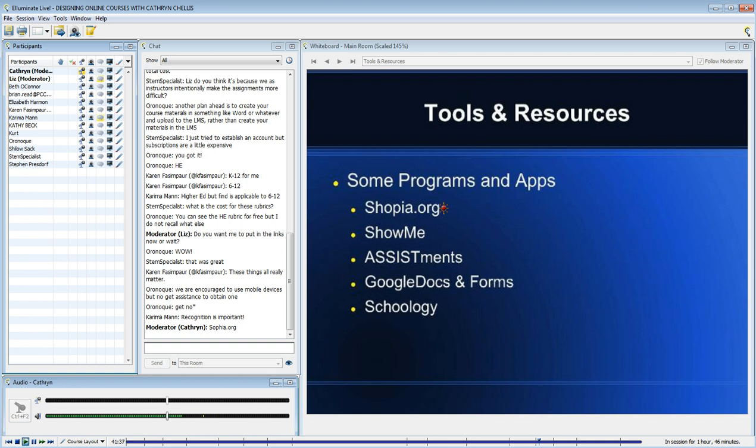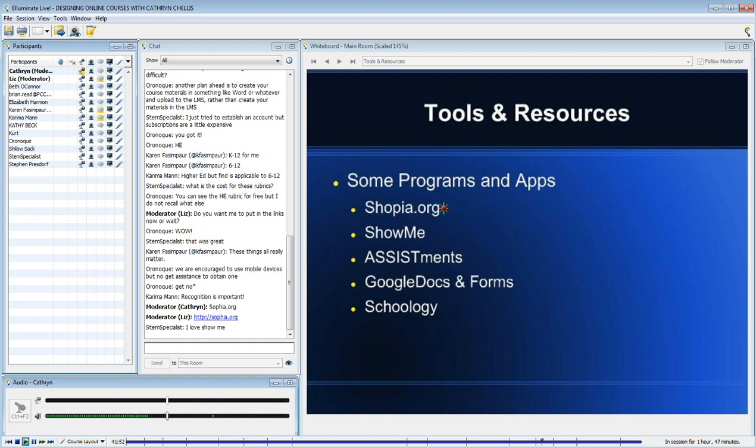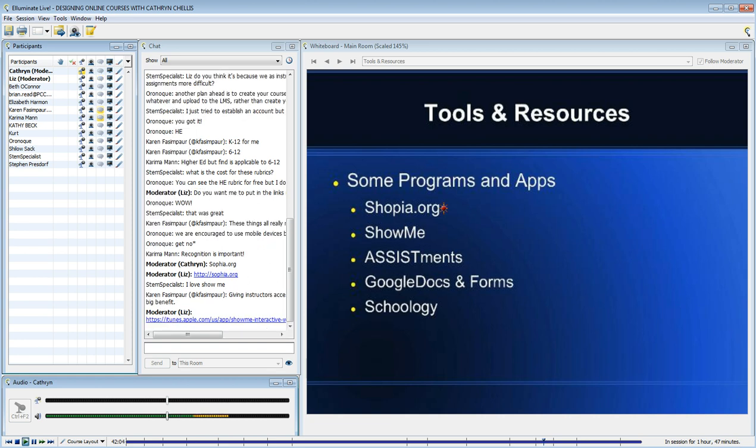ShowMe was very popular with a couple of our faculty who like to do little demonstrations. For example, our physics teacher used ShowMe a lot just to reteach something or to demonstrate a difficult-to-understand concept, as did our social studies teacher and an English teacher. It was amazing the things they did.